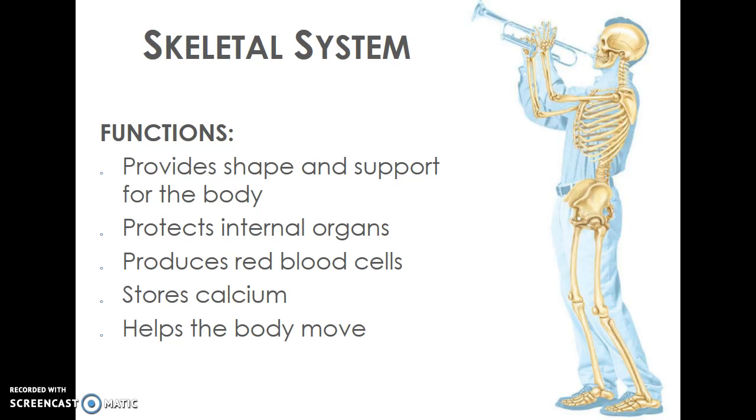Another thing the skeletal system does is help protect our organs underneath, particularly under our rib cage, like our heart and our lungs. It also produces red blood cells within each bone, so it's interdependent with the circulatory system. It stores calcium, and the joints allow us to move our body.